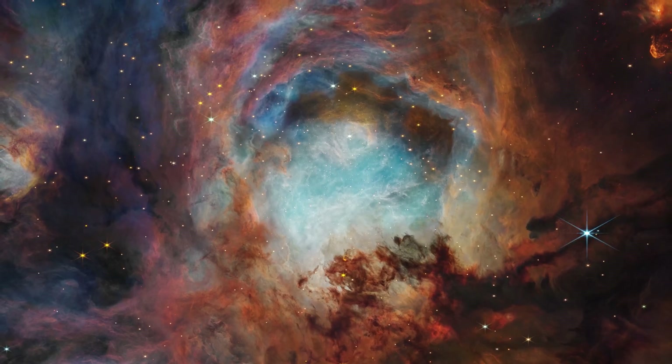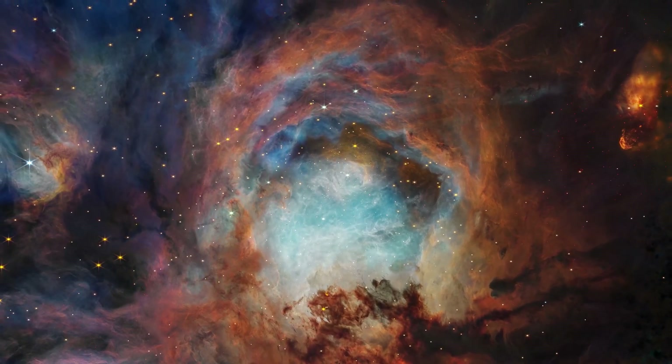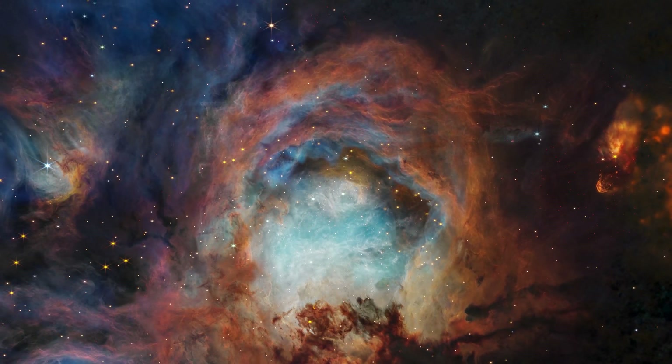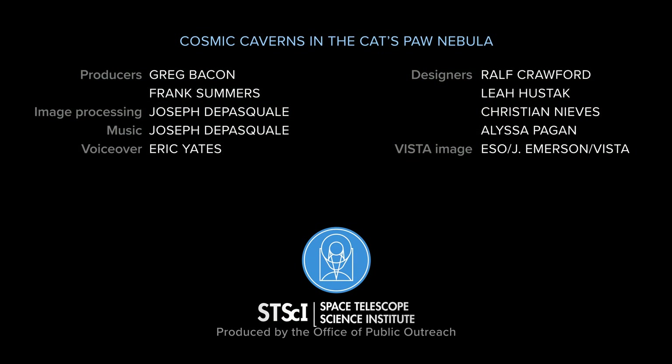After just three years in operation, Webb continues to unveil the mysteries of the infrared universe, providing astounding images, groundbreaking insights, and unprecedented scientific discoveries.